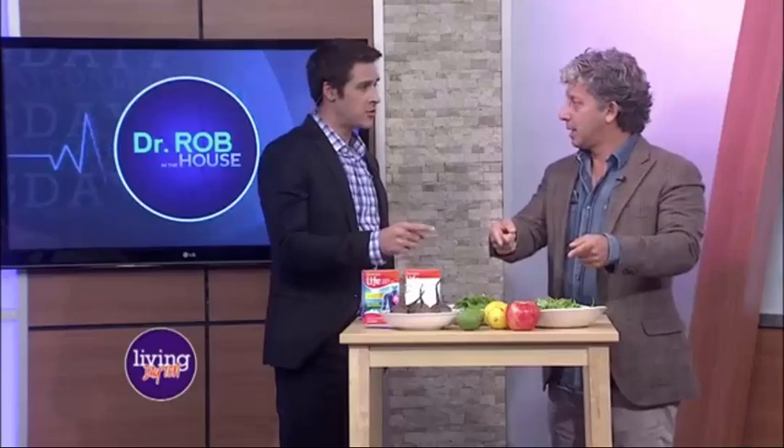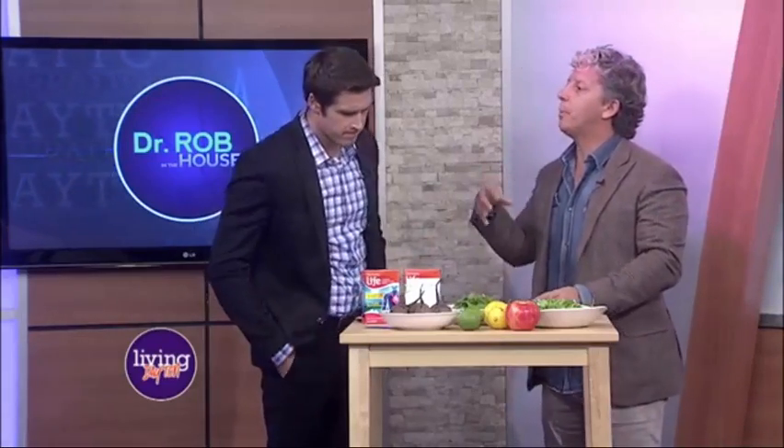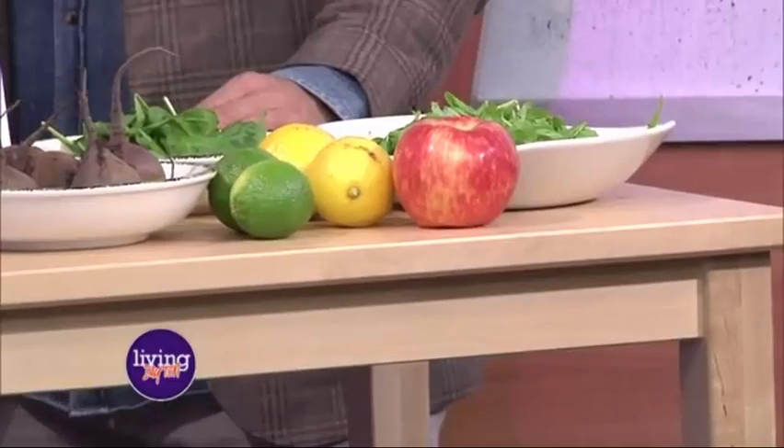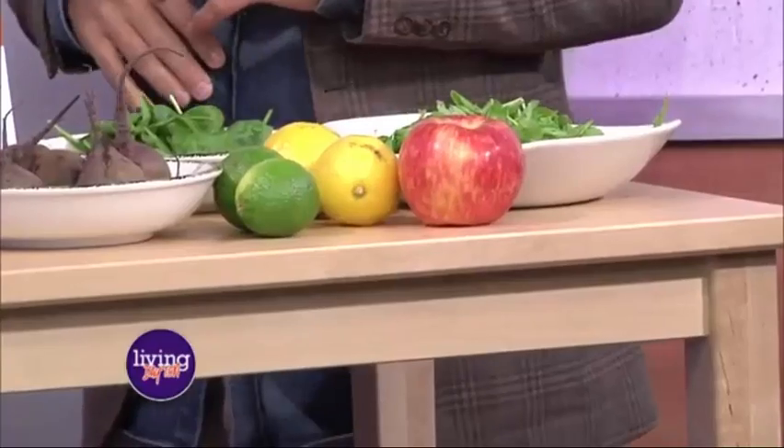So how do you protect that artery and your heart so that it makes plenty of nitric oxide? Because as we age, we make less and less nitric oxide. The way that you do that is — as moms and dads always said — eat your fruits and vegetables. It's the fruits and vegetables that help the body make nitric oxide. If you're not eating your fruits and vegetables, you will not make endothelial nitric oxide, and that's the most important kind.